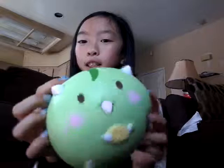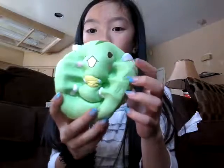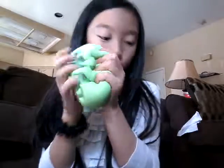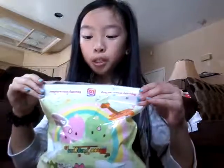Oh my gosh, it's a little chipmunk — I think it's a chipmunk. It's eating a cracker. Ready? Oh my gosh, this is huge and it's super squishy! So while this is rising, I'm gonna open the next one. Thank you so much, Aunt, because she always buys me stuff as a surprise and it's so nice of her.